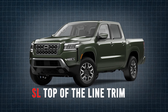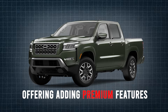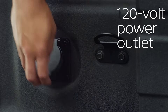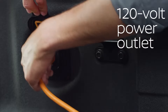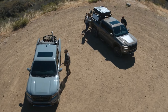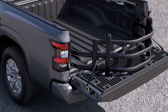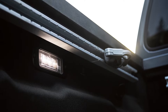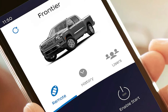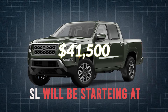The SL is the top-of-the-line trim. It builds upon the SV's offerings, adding premium features like leather upholstery and heated front seats. The SL also includes 120-volt power outlets both in the bed and within the cabin, along with a power tilt-and-slide sunroof. Standard amenities on the SL include a spray-in bed liner, an in-bed track system with two adjustable tie-down cleats, remote engine start, and automatic dual-zone climate control. The SL will be starting at $41,500.